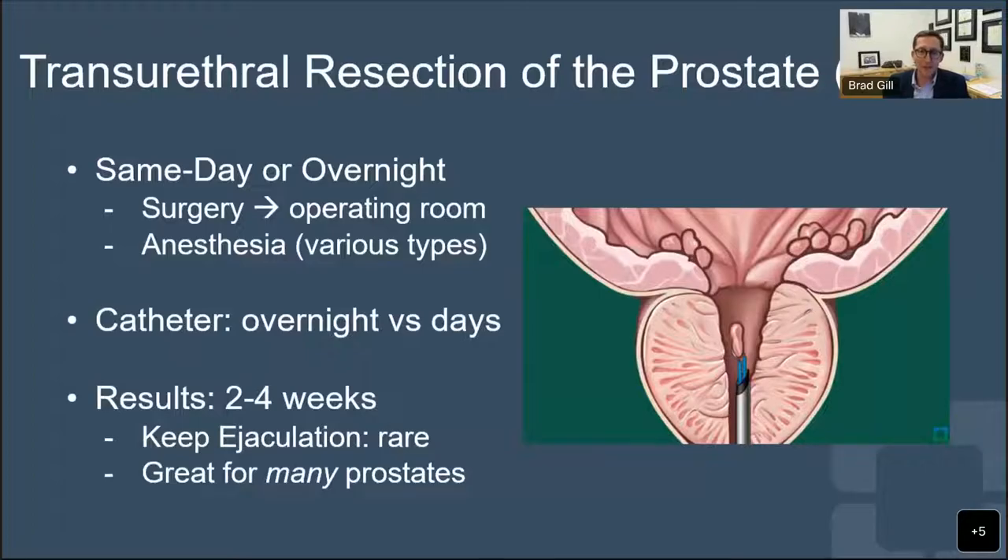A TURP uses a special scope to go in and scrape out or open up the prostate. The little scrapings are flushed out of the bladder, and a catheter is placed in overnight or for a few days. It's a formal surgery done in an operating room requiring anesthesia - either general or spinal. The results are pretty effective; urination is strong from the start. Patients have irritation for about two to four weeks. Because this surgery scrapes everything open, including the bladder-prostate junction, it's very rare that men keep ejaculation after this. It's a very common procedure that many urologists do well, and it's a good option for a lot of prostates.